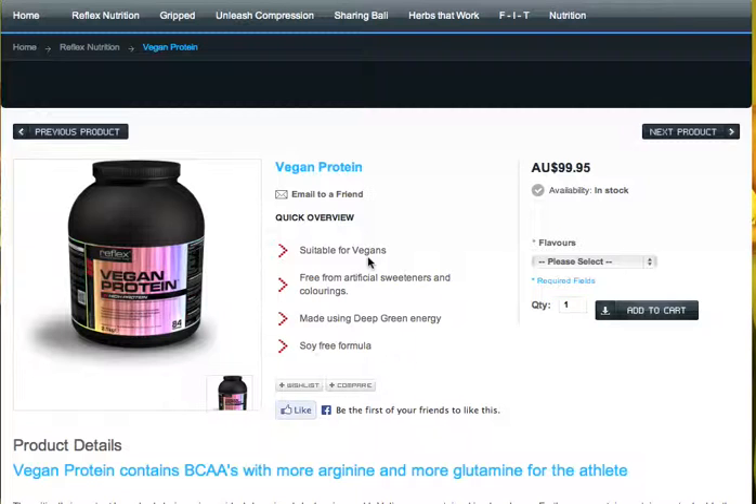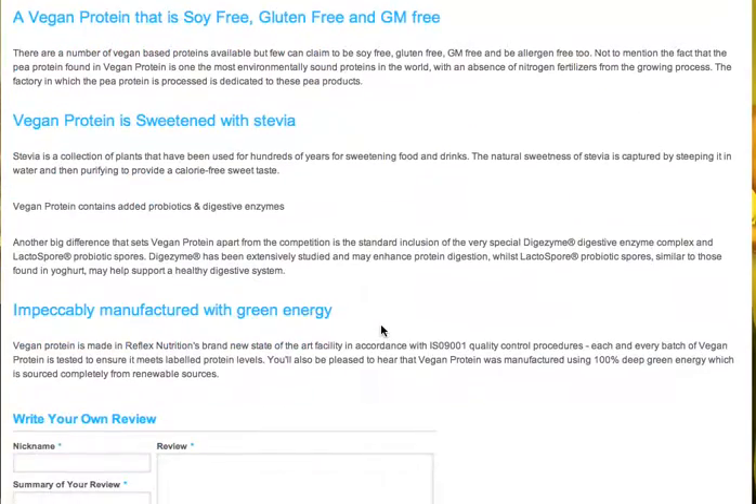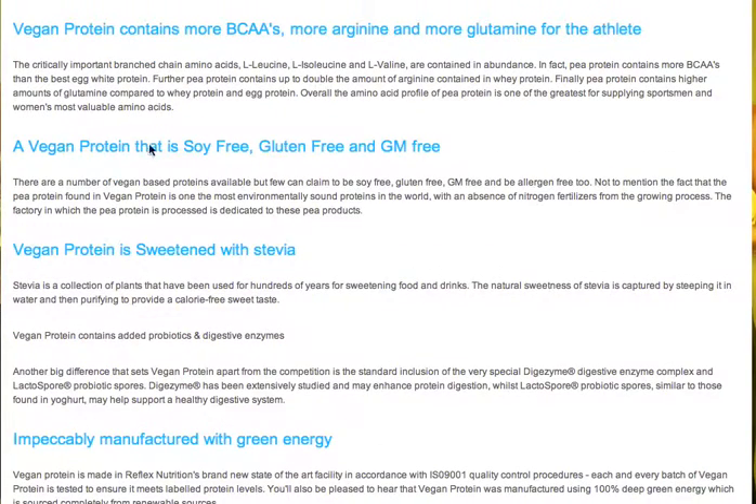Now unlike most vegan protein powders targeted at this market, it doesn't actually use any soy. If we scroll down here, we can actually see, as it tells us right here, it's actually a vegan protein free from soy, gluten, and GM.